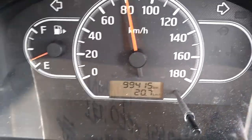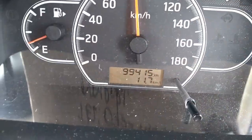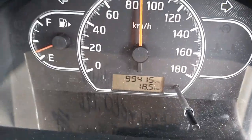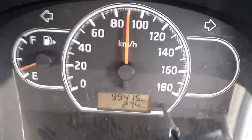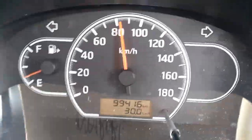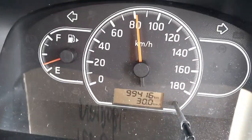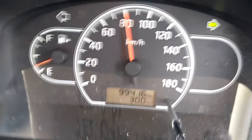Any car mileage estimator keeps fluctuating depending on how you press the gas pedal. If you release the gas pedal completely, the car will report back the highest mileage it can achieve per liter. When you press the gas pedal, assuming you are going up a hill, it will show you the highest amount of fuel you're spending, thereby reducing the mileage per kilometer.